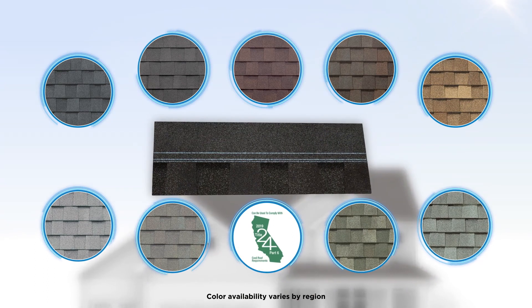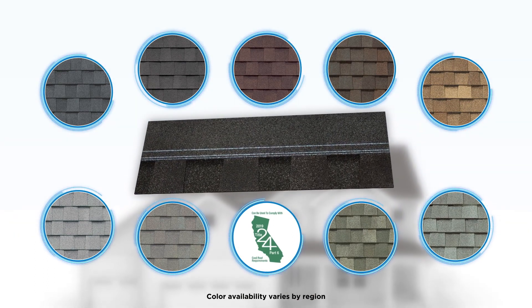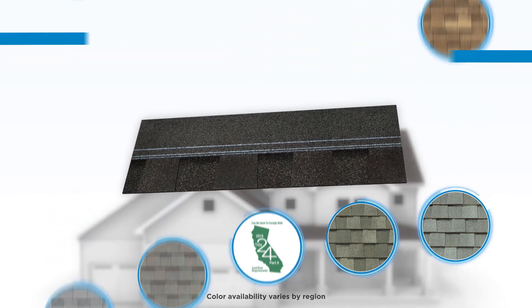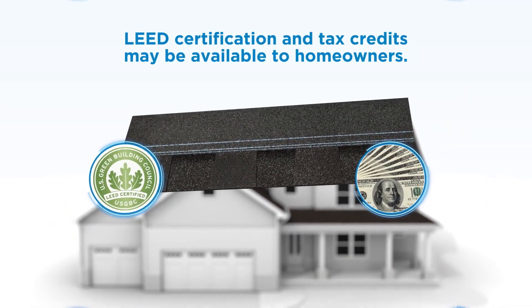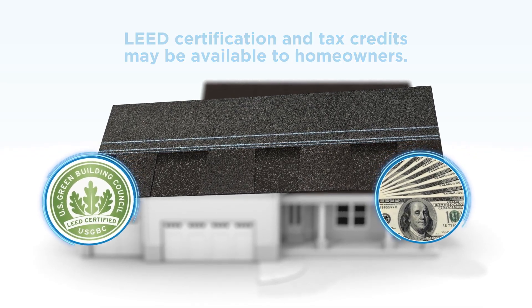Available in a palette of rich, authentic colors that includes darker hues, homeowners can choose from a variety of classic looks that boost curb appeal and may qualify for LEED certification, federal tax credits, or other green building programs.